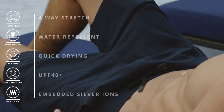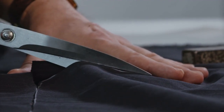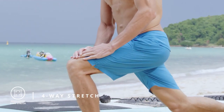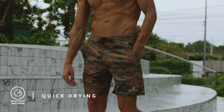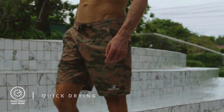We spent two years developing Aquilite — a completely new fabric that combines performance, comfort, and durability. This includes a special four-way stretch for enhanced mobility. The fabric is extremely water-repellent, while its quick-drying technology ensures that you're good to go right after a swim and ready for your next adventure.